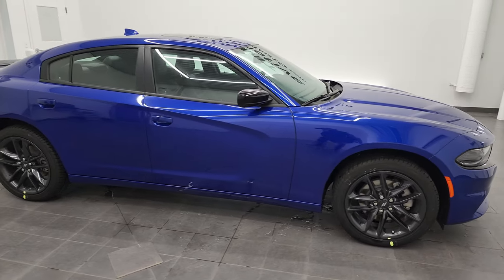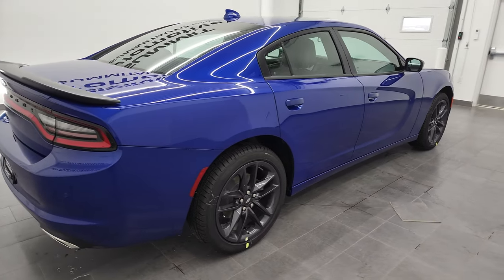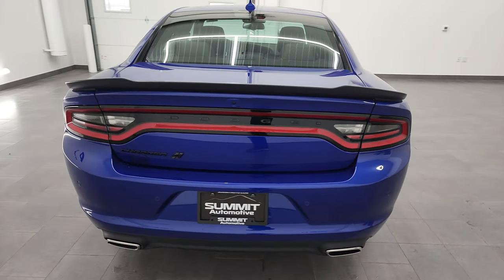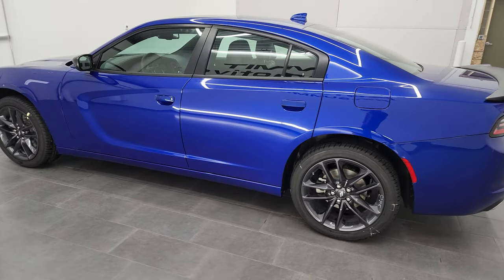Hey everybody, it's Brett, and this 2022 Dodge Charger SXT All-Wheel Drive Plus is stock number 22D57. We are here at Summit Automotive in Fond du Lac, Wisconsin, your new and used sports car and Dodge Charger headquarters.